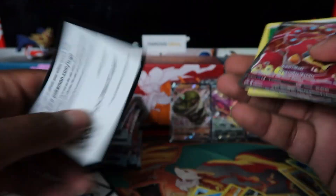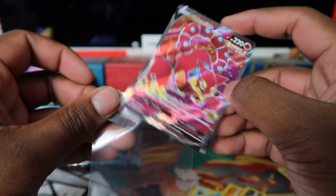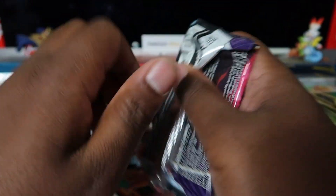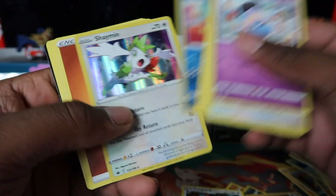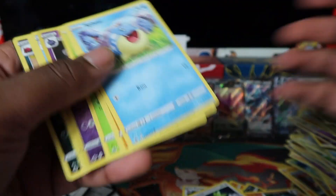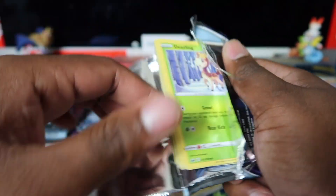Now, first full art! We've had VMAXes and a secret, but no regular full arts yet. Flapple Canyon full art — we'll take that. I think we pulled this one before, so not too bad. Porygon there as well.